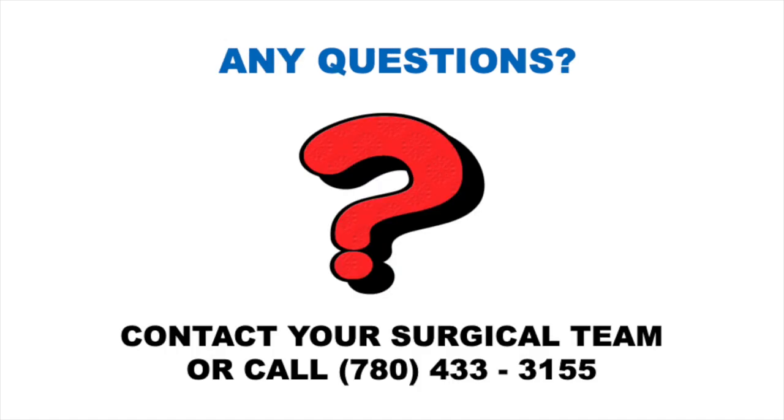If you have any questions, please contact your case manager. The number can be found on the back of your surgical booklet. If you do not have the direct line on hand, please call our front desk at 780-433-3155 to be directed to your surgical team.